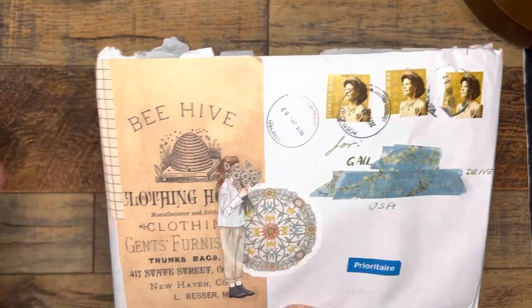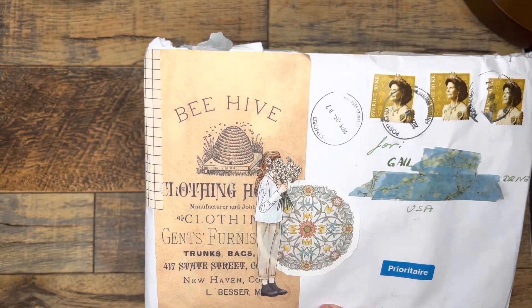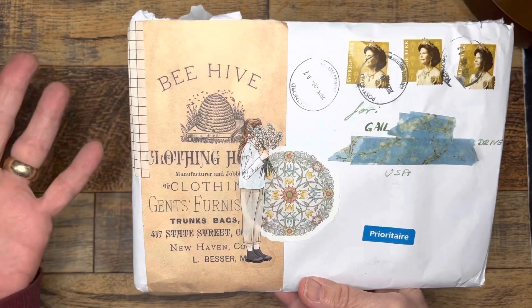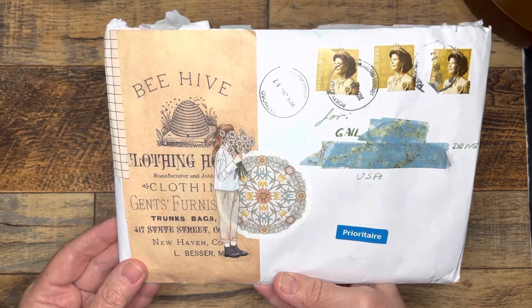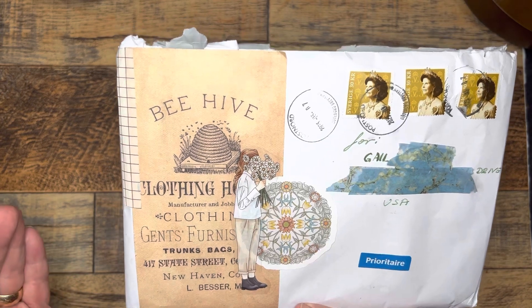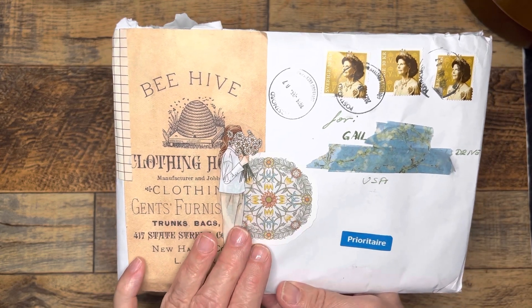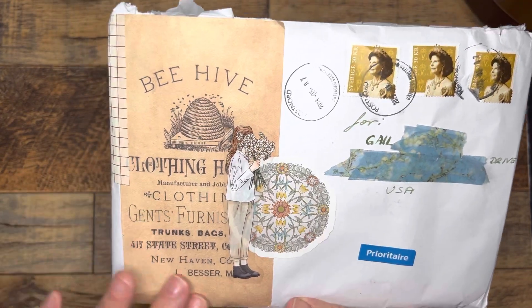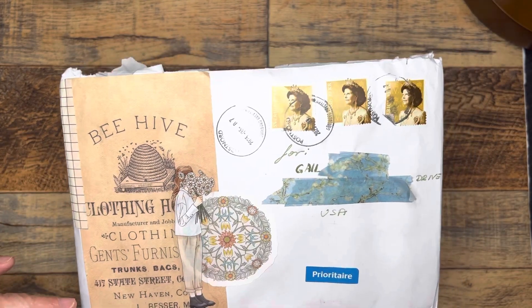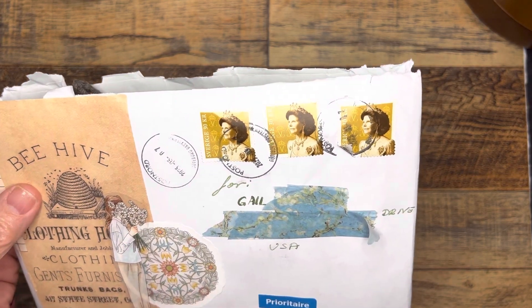I just opened it. I have no idea what's inside, but I did want to point out the wonderful detail on this envelope. I just love it when people have this collaging talent. It's just so beautiful, simple and elegant — all the elements tie together. There's this golden yellow, and those flowers pick up on the aged look of this piece of paper with the beehive and writing on there. And then the stamps have that same color on them.